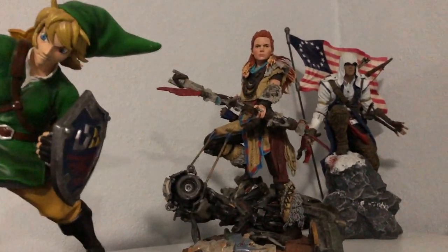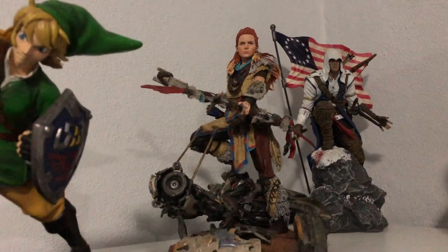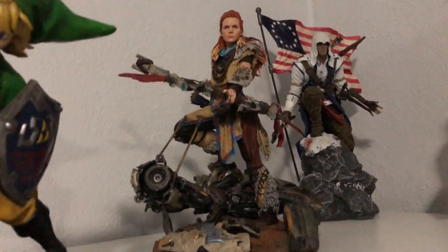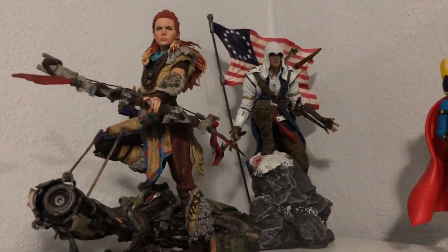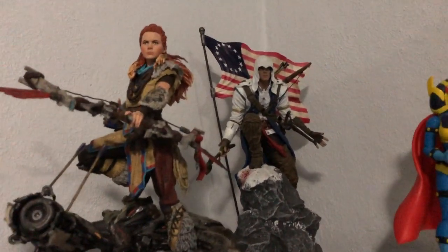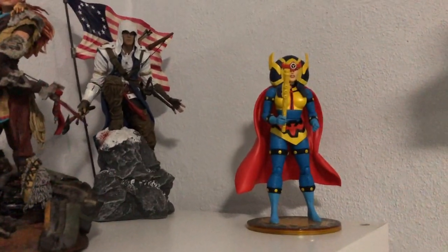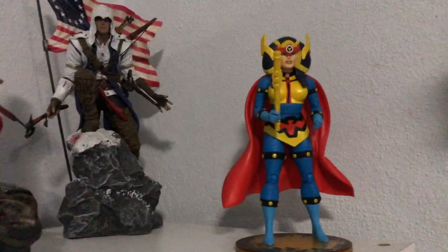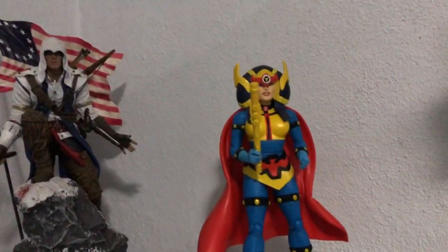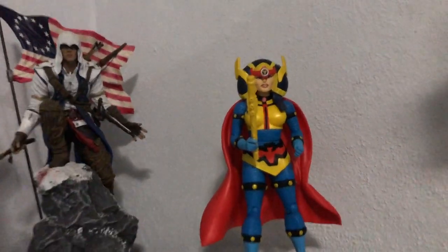I believe this is Skyward Sword Link from First Four Figures — this was one of their cheaper alternative products. I remember this was going on clearance sale at GameStop, so when I bought it, it was probably for like 30 or 40 bucks. Here we have Aloy from Horizon Zero Dawn — this was part of the collector's edition for the PlayStation 4 game. Speaking of PlayStation, here we have Connor from Assassin's Creed 3, also bundled when I got it for the PlayStation 3 back in the day. And a random Big Barda figure — Big Barda's awesome and I love this DC designer in the style of Jack Kirby. Just magical.